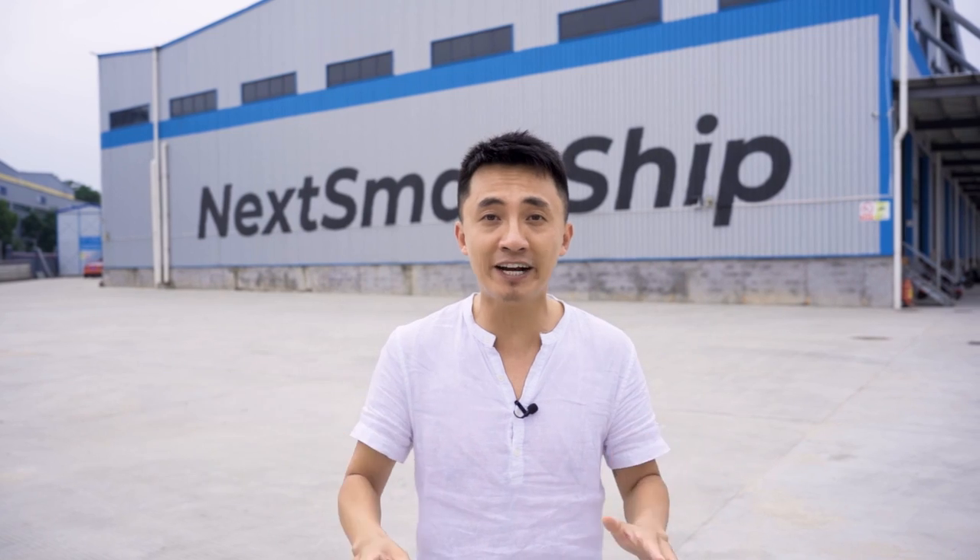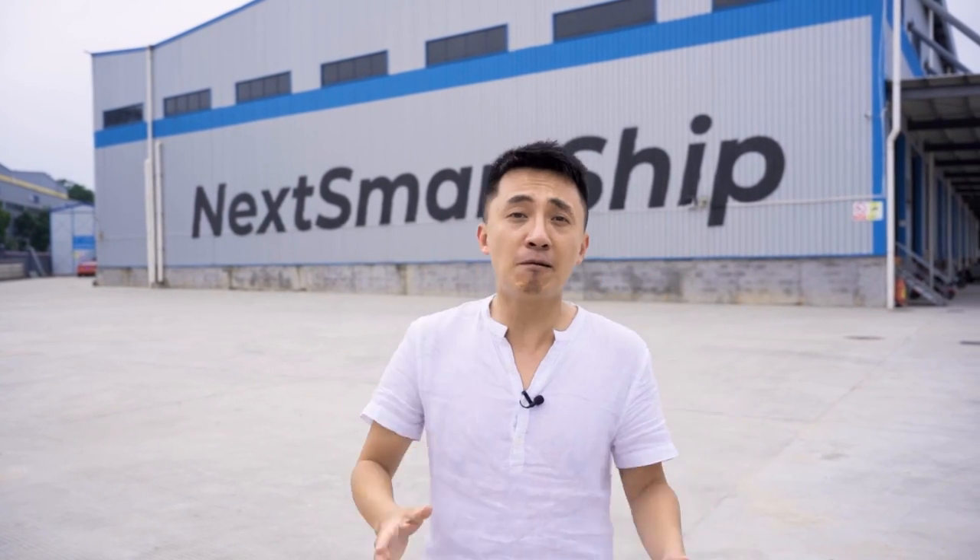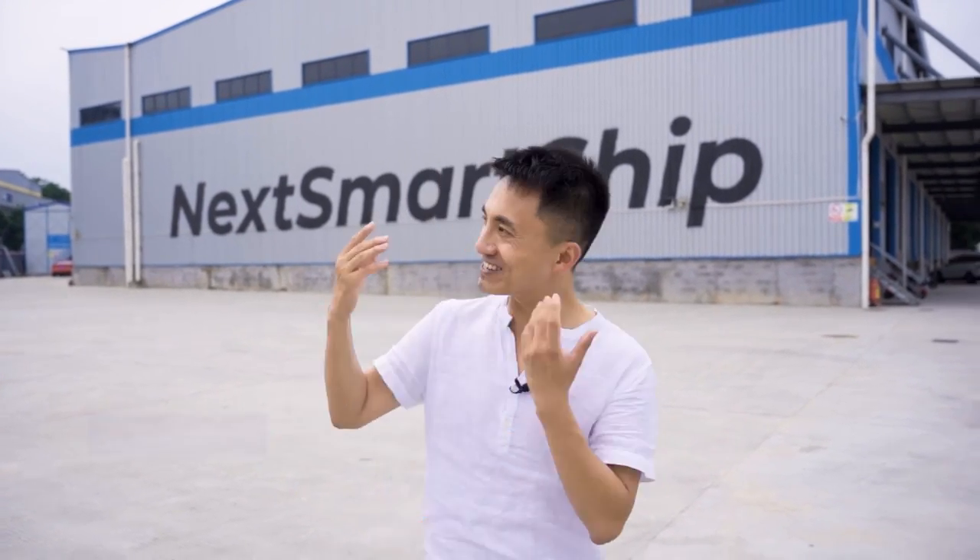Hi everyone, Kai's here from Next Smart Shape. I'm right in our China Master Fulfillment Center. Did you see the giant sign and the huge building? I'm so excited — it's an awesome place where we fulfill your orders and ship them from here to customers around the world. And today, we got a special guest, Hamza.